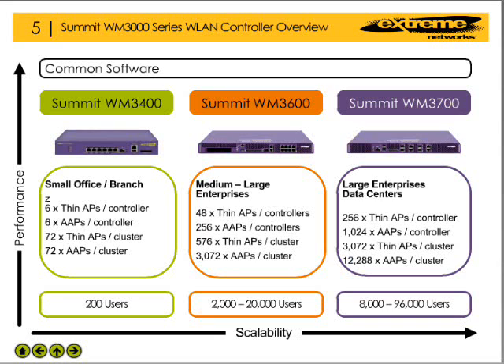The WM3700 is designed to address the needs of large enterprises and data centers. This device provides support for up to 256 thin access points or 1,024 adaptive access points in a stand-alone configuration. When part of a cluster of controllers, the WM3700 can support up to 3,072 thin access points or 12,288 adaptive access points, with robust software and hardware features enabling it to service up to 96,000 users.